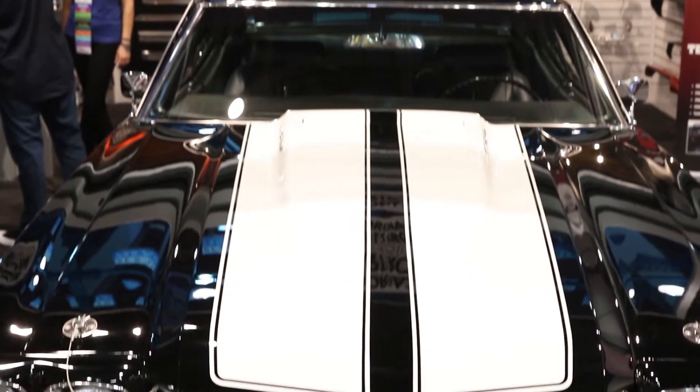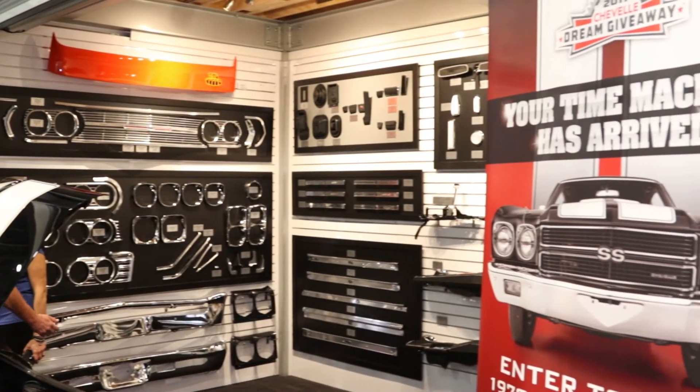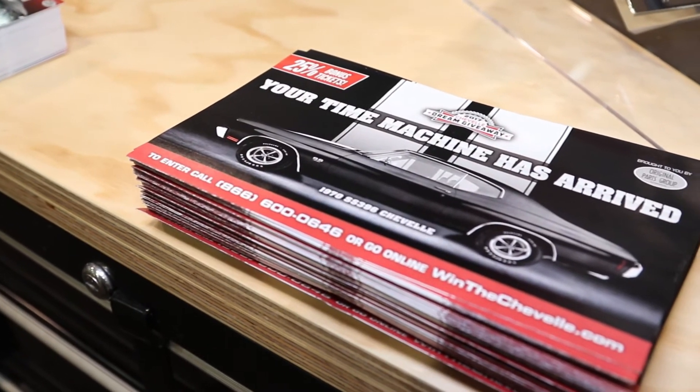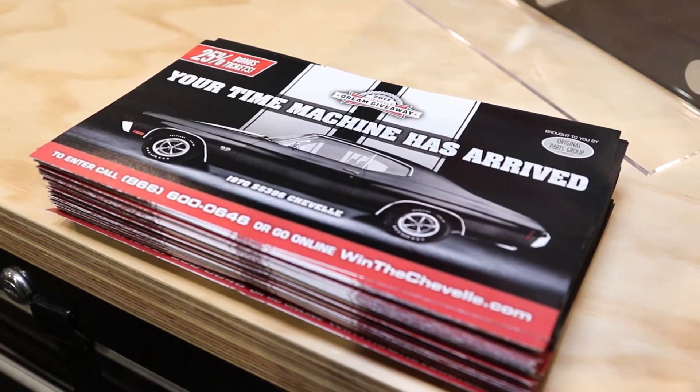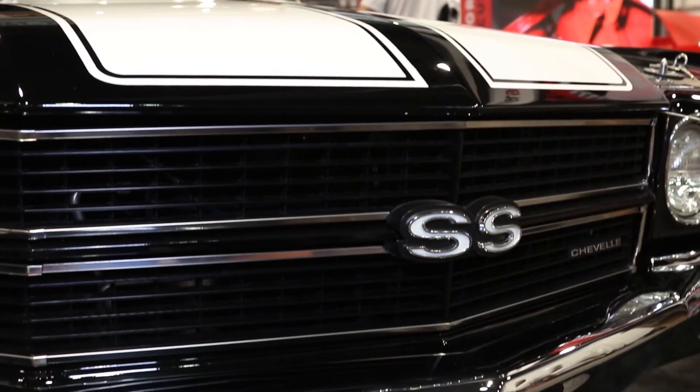Sounds appealing. I want to get my hands on this thing. I know that you can enter to win — tell me how that works. If you go to dreamgiveaway.com, you can purchase tickets. They will fund some of the taxes towards the grand prize if you win. And not only that, but it goes to a bunch of great charities as well. So it's a big online raffle — anyone can buy a ticket, enter to win this grand prize, get yourself a great car, and support some great charities.